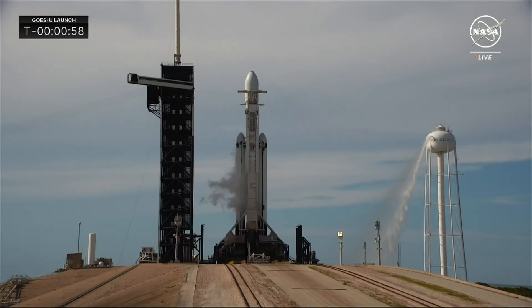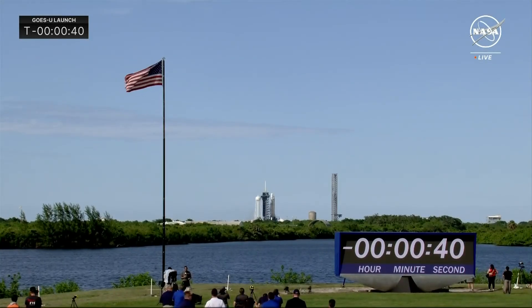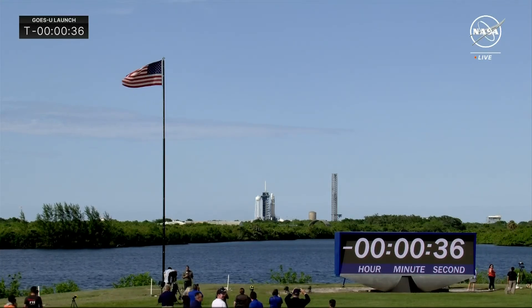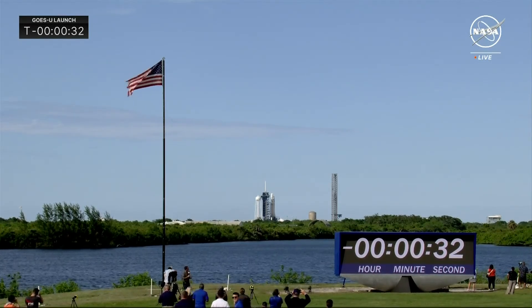Falcon Heavy is in startup and the flight computer is now in control, guiding the rocket through the last seconds before liftoff. SpaceX launch director: go for launch. All systems are go to send NOAA's GOES-U satellite into space to keep a watchful eye over the western hemisphere, helping scientists and meteorologists issue timely warnings and forecasts.